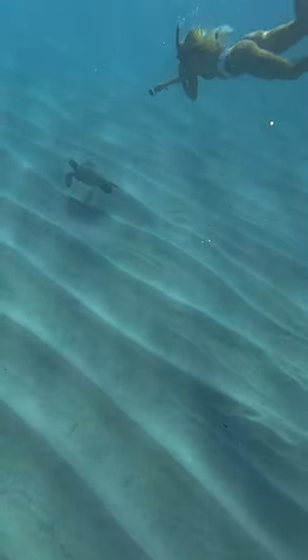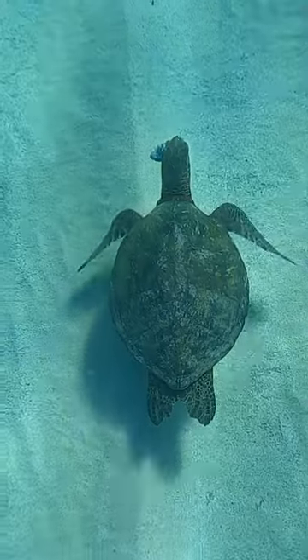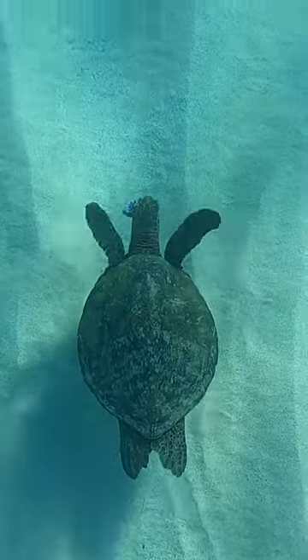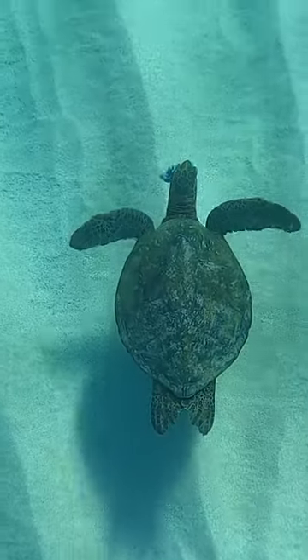Then we saw a sea turtle and the poor thing had like a tumor growing on its face. Brittany got a close-up shot so you guys could see it. I'm not sure if I can help this turtle but I'm going to do some more research to find out what's going on with him. Okay, that's all the stuff we saw. Bye!